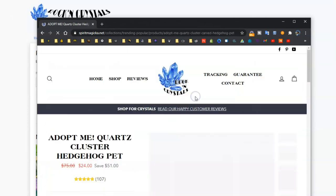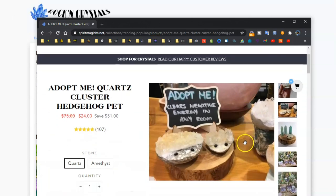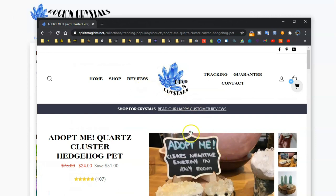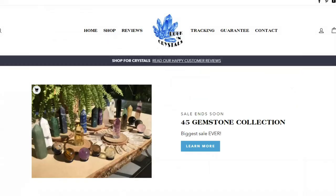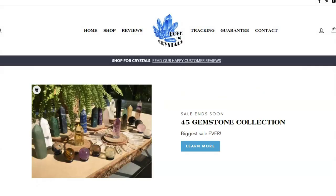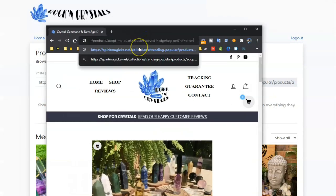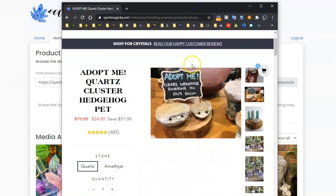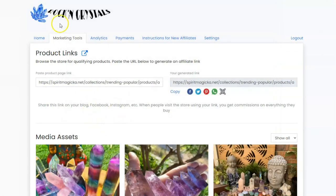For example, if you think our hedgehogs are really cute and you want to make a photo on your Instagram and share this particular product, what you would do is come to the page itself, go up into the address bar, copy that link, and then paste it in here. Then you can copy that and paste that link to your friends, to your Facebook, to wherever you want. When somebody clicks that link, they will go directly to the Crystal Hedgehog page. So that's just a way to share an exact specific product.